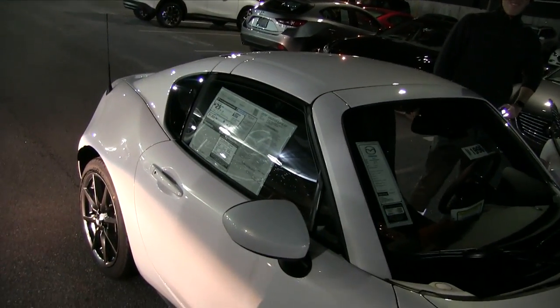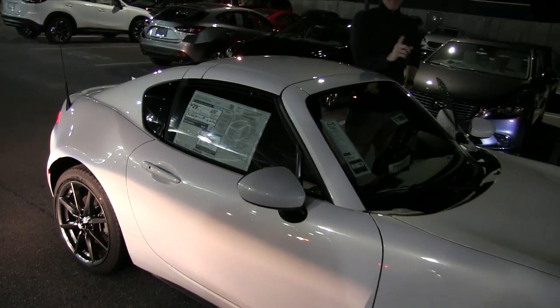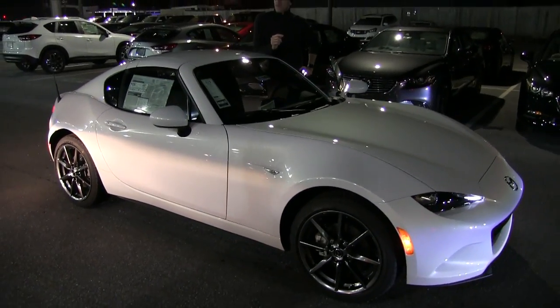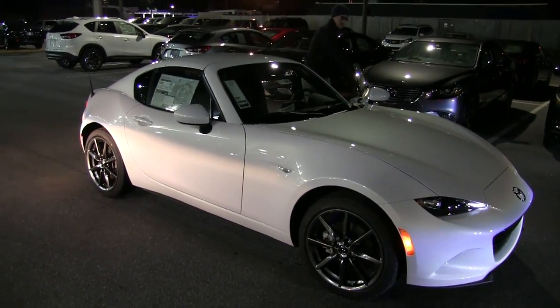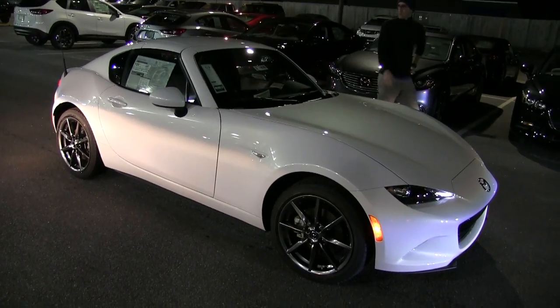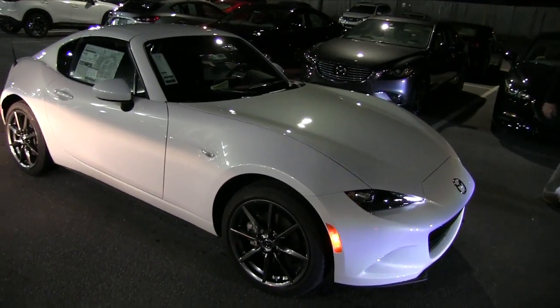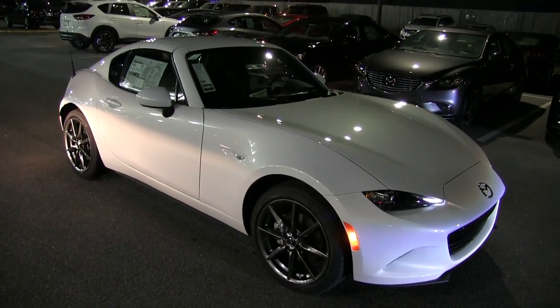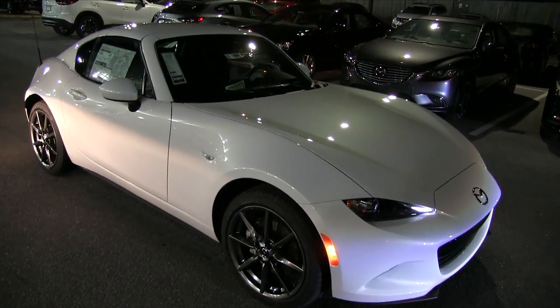He was telling me you can actually move the top at around six miles per hour. So you can retract or close the top at six miles an hour — just kind of cruising through the neighborhood or something like that. Anyway, good looking car — looks great with the top up and looks great with the top down.